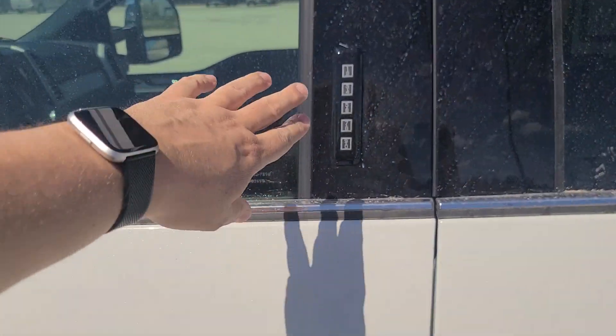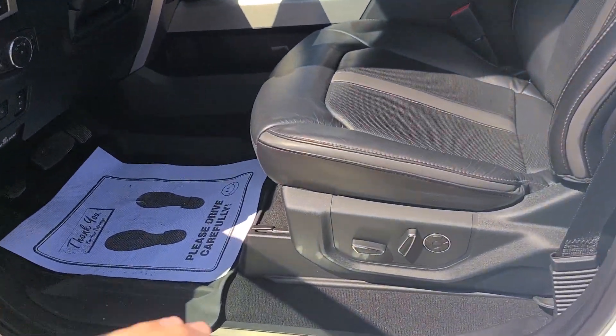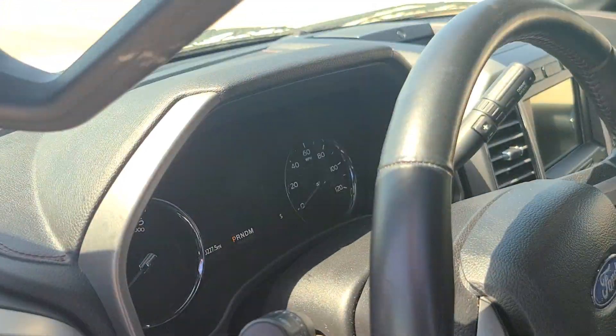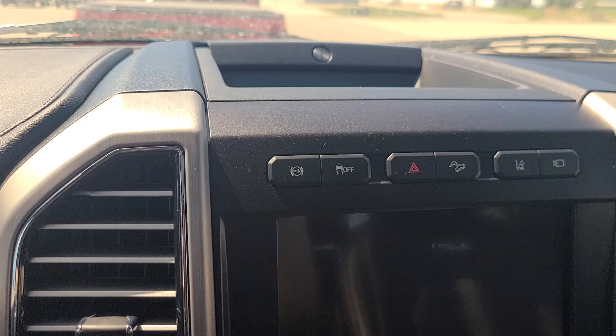Coming up front, does have the keypad code here, or the passive keyless entry, so you can keep the key in your pocket and don't have to pull it out all the time. Both of your seats are heated and ventilated power seats up front. Does have the massage feature with the Platinum. Programmable seats. Just over 20,227 miles on this great vehicle.